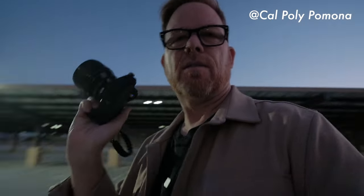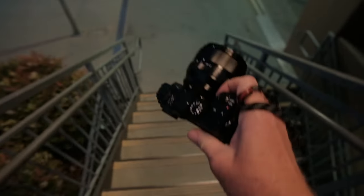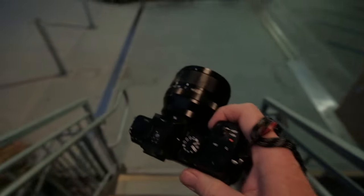We're going to talk about this lens — the 56 f1.2 from Fuji — and I'm losing light, so we're going to do this very, very quickly. This lens is great. It's for portraits. It's an 85mm full frame equivalent.